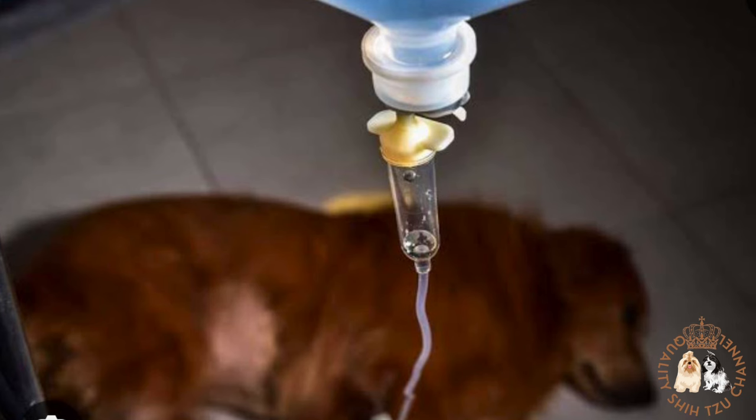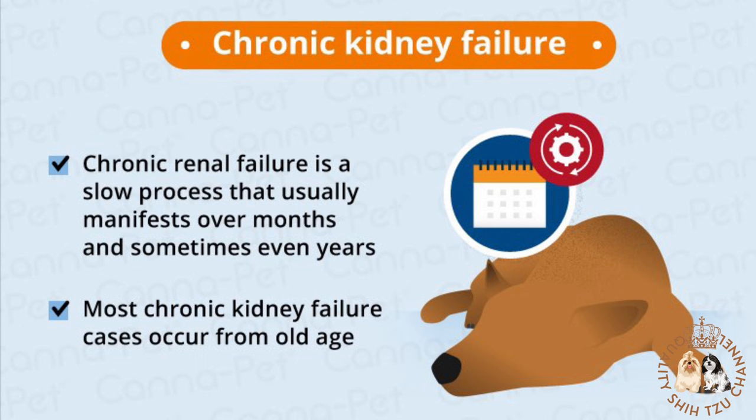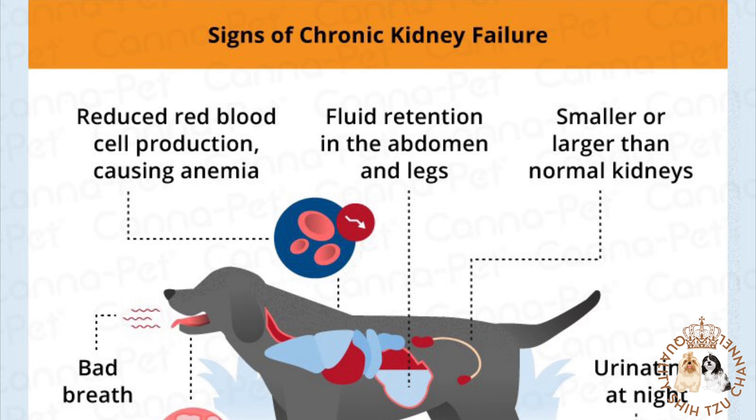There are two types of kidney failure in dogs: chronic and acute renal failure. Chronic kidney failure is characterized by the gradual loss of kidney function over a period of weeks, months, or years. It is typically caused by degeneration of the kidneys associated with aging. Although most dogs aren't able to fully recover, this condition can often be successfully managed, allowing pets to enjoy a good quality of life for months or years.